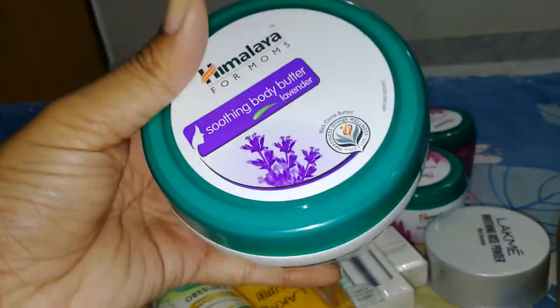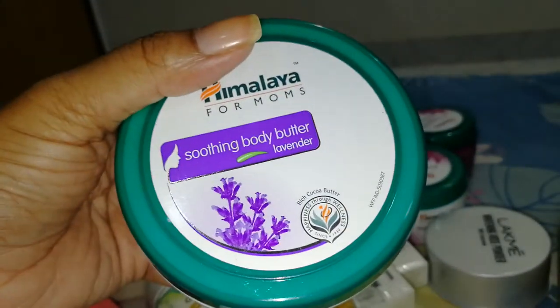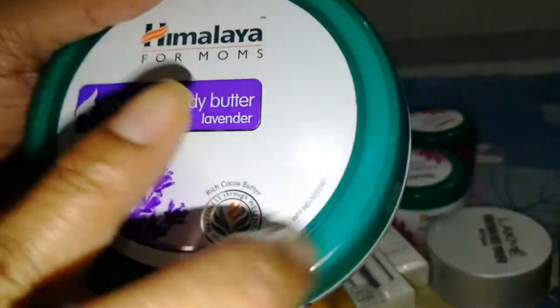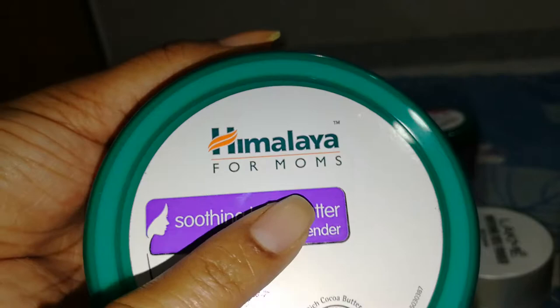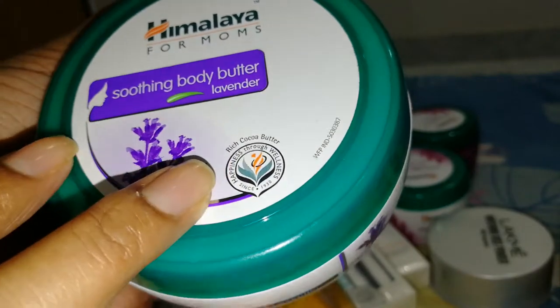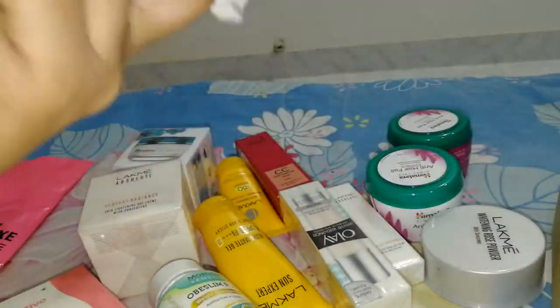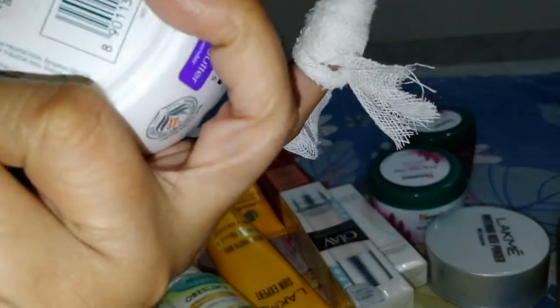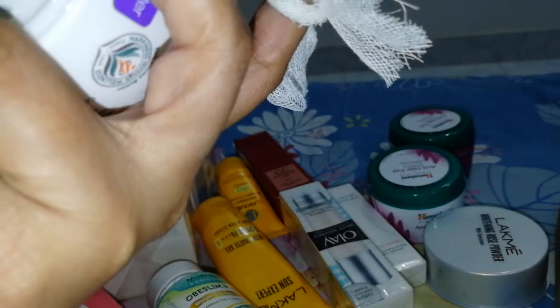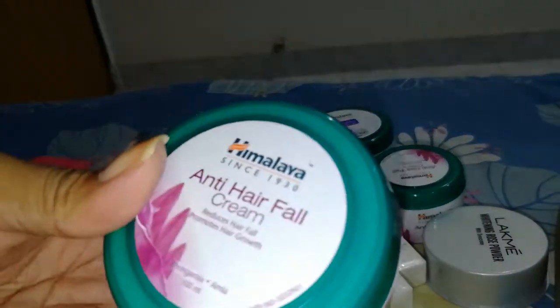I still got something from Himalaya — Himalaya lavender body butter. This is one thing I use the whole year; I must use body butter. And there's also an interesting one: Himalaya body butter for moms — rich cocoa butter, all natural. I got the lavender one. This is 200 ml and the price is 320 rupees, which is quite big for the price.